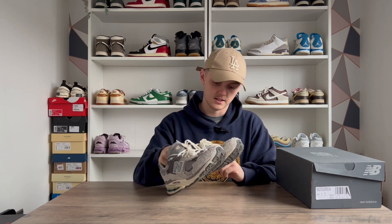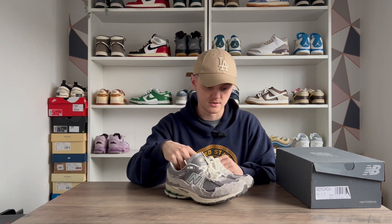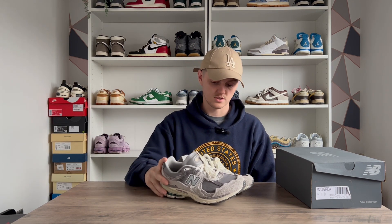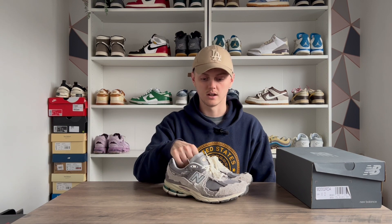I think the gray colorway is definitely the best, and I was really lucky to pick these up for a really good price used. At one point they shot up to around four or five hundred pounds, and I thought I'd never end up buying them because I wasn't going to pay that. But I was happy to pay the price I did — they were literally worn once or twice and in really, really good condition.